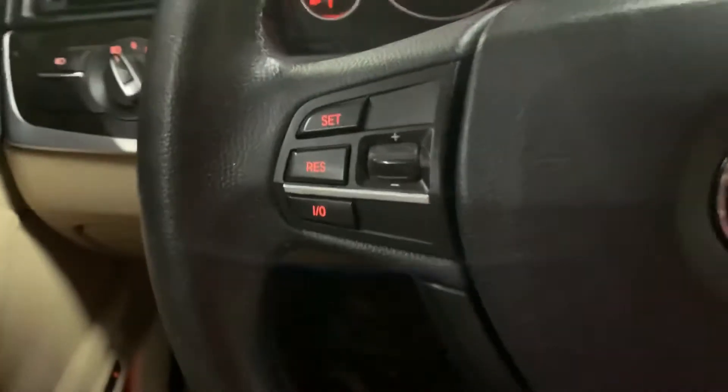I'll also show you the sunroof — open it up, you can see it slides perfectly fine. Close is fine as well. I'm going to close the shade — yeah, no problems with this one.